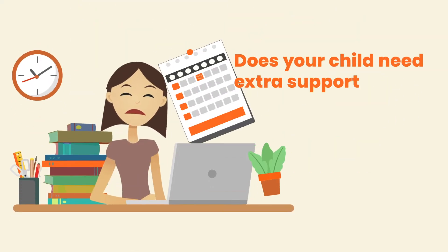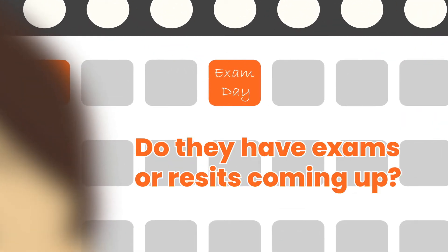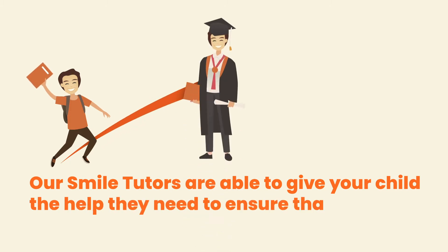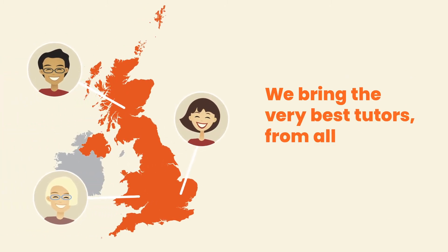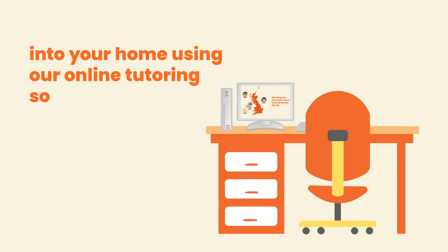Does your child need extra support outside the classroom? Do they have exams or resits coming up? Our SMILE tutors are able to give your child the help they need to ensure that they achieve the grades they deserve. We bring you the very best tutors from all across the UK into your home using our online tutoring software.